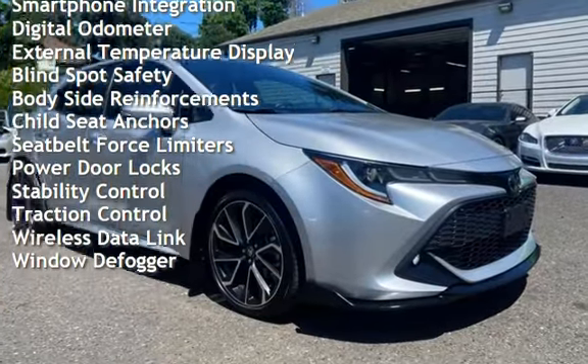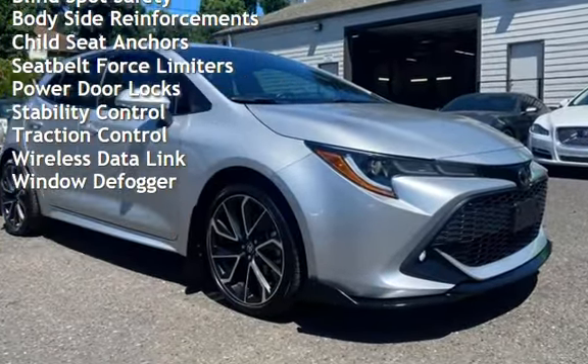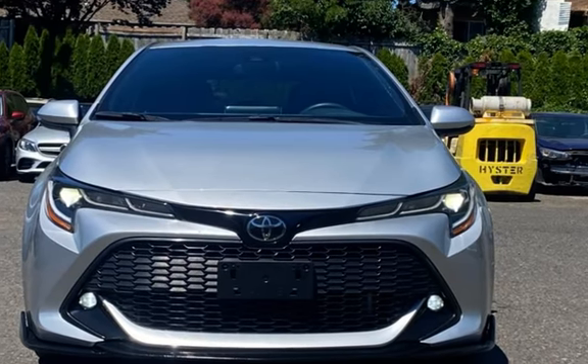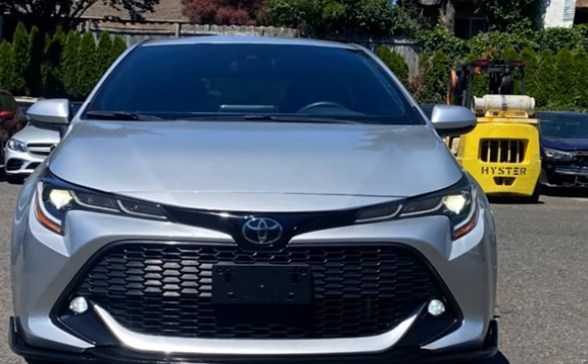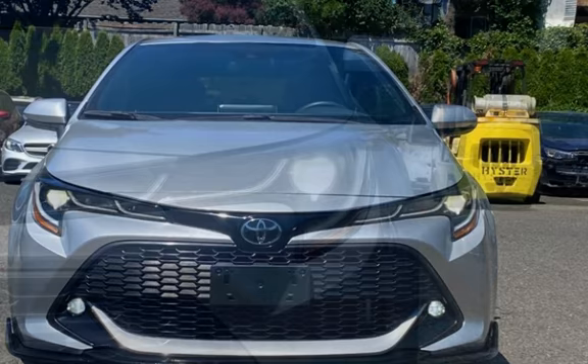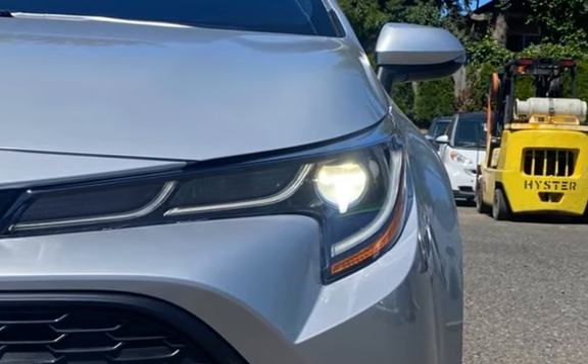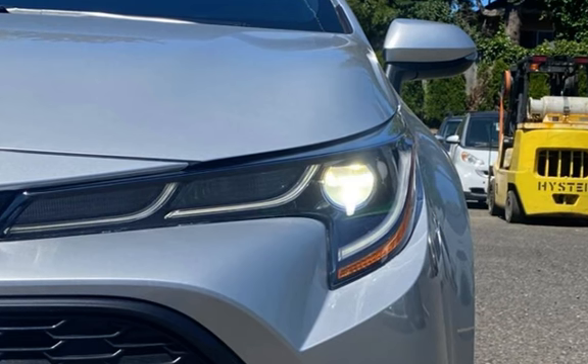Additional features include power windows, battery saver, smartphone integration, digital odometer, external temperature display, blind spot safety, body side reinforcements, child seat anchors, seat belt force limiters, power door locks, stability control, traction control, wireless data link, and window defogger.